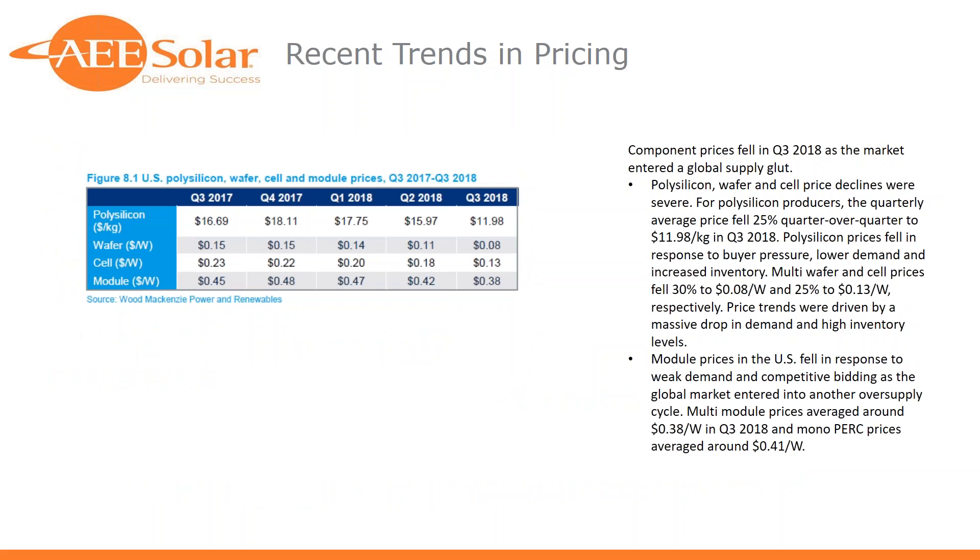Recent trends in pricing — this is through the lens of all silicon wafer cell module prices into the U.S., regardless of installation type. Going back to the previous point, two-thirds of the market being utility-scale is extremely price-sensitive, really pulling down and having an impact on pricing throughout the supply chain. It's very interesting to think about what we were buying and selling in each of those periods and how quickly some of those changes came — Q1 to Q2 2018, module prices fell in the U.S. in response to weak demand and competitive bidding.